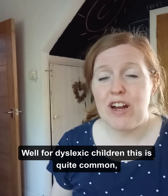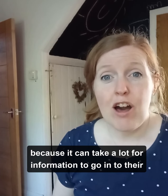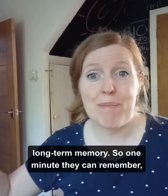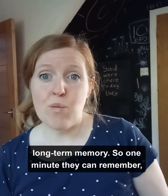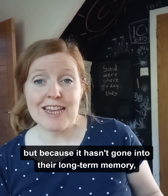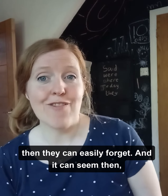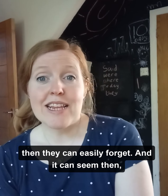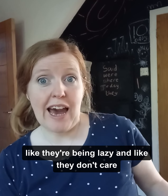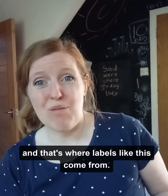For dyslexic children this is quite common, because it can take a lot for information to go into their long-term memory. One minute they can remember, but because it hasn't gone into their long-term memory they can easily forget. And it can seem like they're being lazy and like they don't care — and that's where labels like this come from.